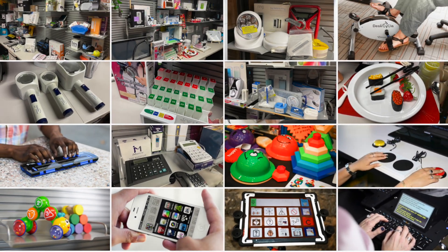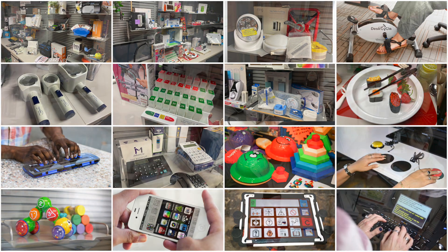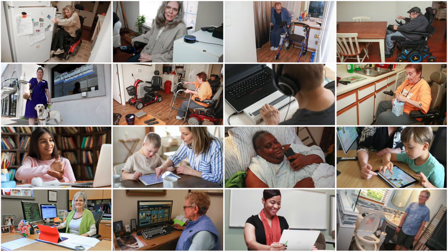We have created this virtual tour of our Assistive Technology Labs as a way for everyone to grab a quick peek at some of the AT items we have in our labs to help people with disabilities live independent, purpose-filled lives.